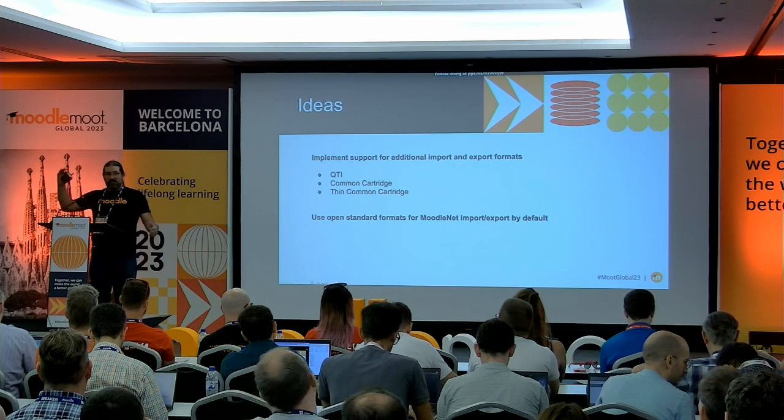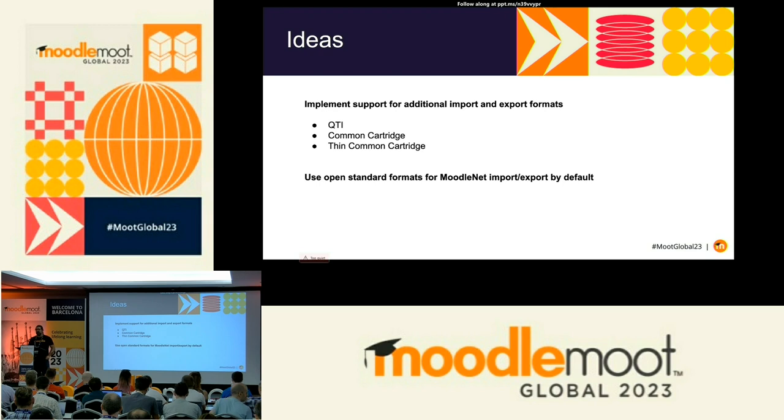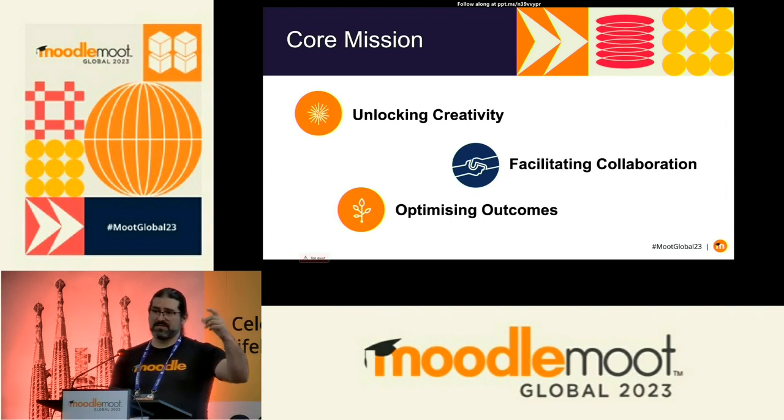Looking further out on the roadmap, we have plans to implement support for QTI, Common Cartridge, and Thin Common Cartridge. The ideal world is we build these things, export to MoodleNet, collaborate with other institutions not on Moodle, and maybe they see the quality of content coming from us and consider switching. This all gets back to our core mission: unlocking creativity, facilitating collaboration, letting people try tools quickly without massive assessments or upgrade hurdles — all of which together starts optimising outcomes for our students, teachers, and institutions.